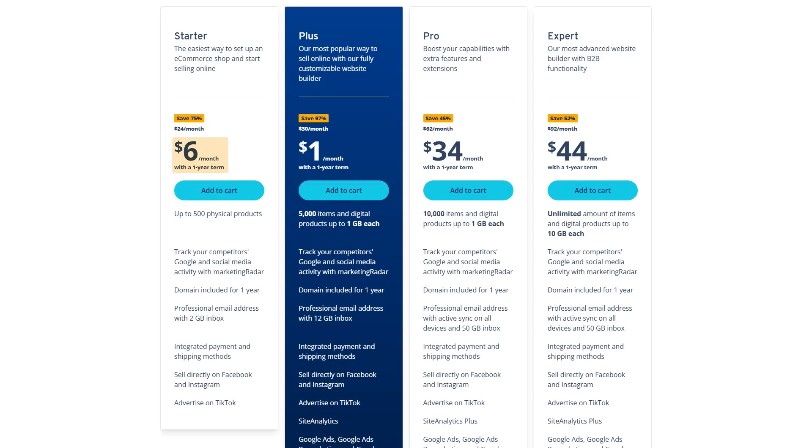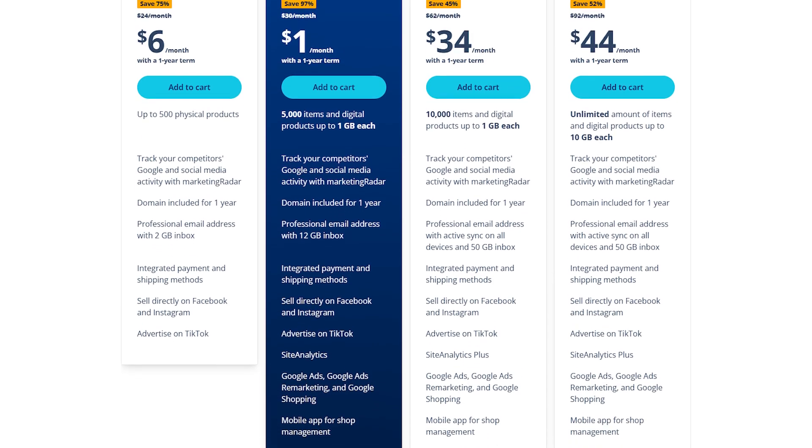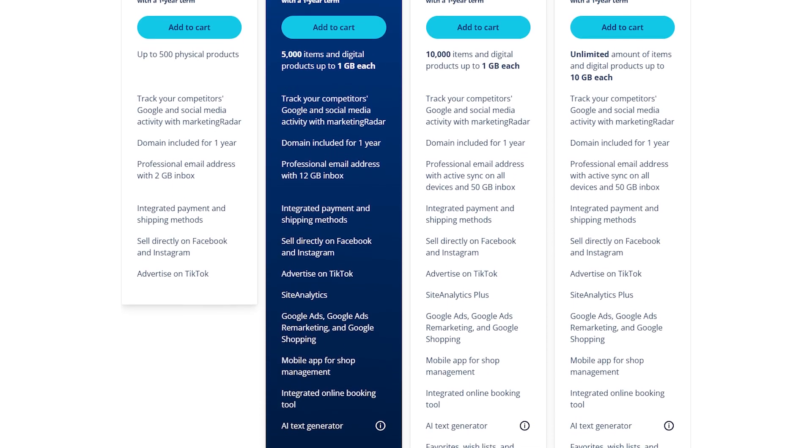If you're running an e-commerce website, IONOS has options too. The Starter e-commerce plan is about $6 per month, while the Plus, Pro, and Expert plans range from $1 to $44 per month for the first year, offering different levels of tools and resources for building and managing your online store.